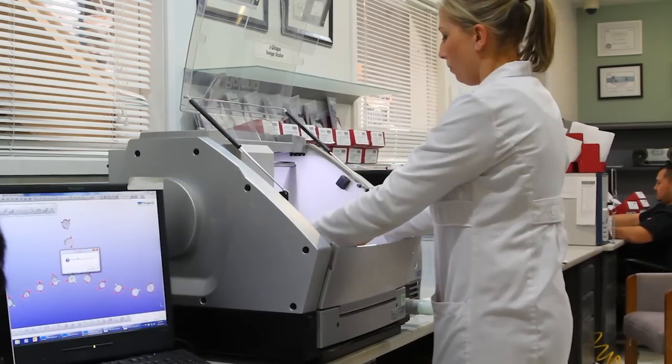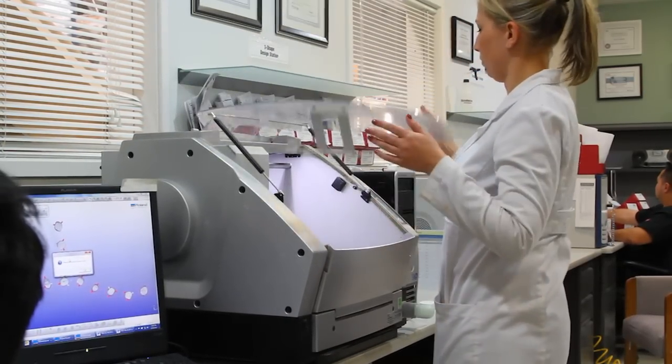The word is out — digital is the future. Doctors want it, the labs want it, the patients want it. Basically you have to retool your whole operation to go digital, and that's what we're doing right now with the help of Roland.